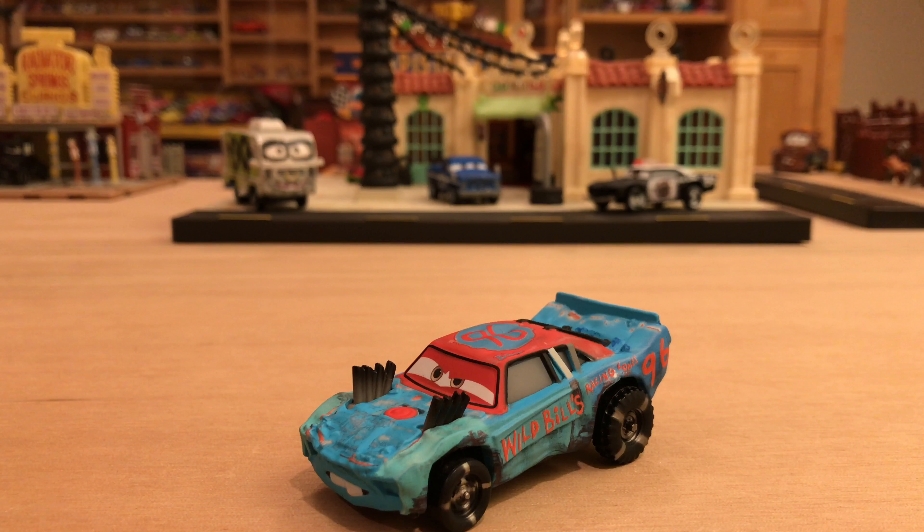Hey, what's going on everybody? I hope you're having an awesome day. Welcome back to another Cars 3 diecast review of yet another demolition derby contender. Mattel really just pumped out a whole chunk of them in the same case.